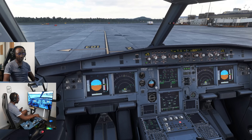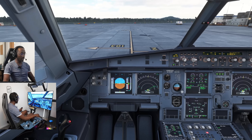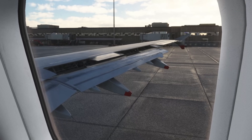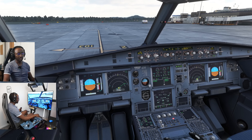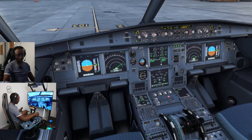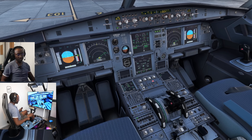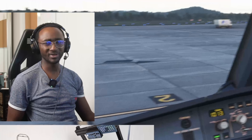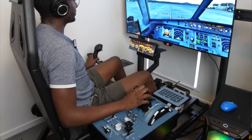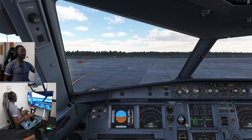Flight control check: full right rudder and center, full left rudder and center. Full left on the side stick and center, full right and center. Pull the elevators all the way back to center, then all the way forward and back to center. Setting pitch trim to 2.2 up. Time to taxi — parking brake off, and it starts moving under its own thrust.